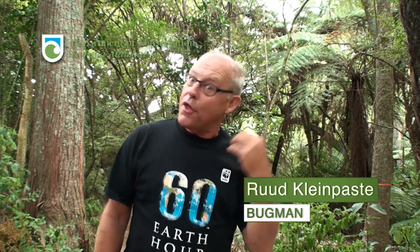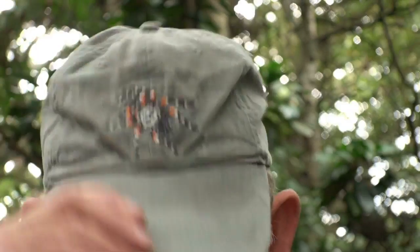This planet is full of bugs. Wherever you go — your garden, the forest, the beach — there are bugs everywhere. And have you noticed how a lot of adults don't like bugs very much? They say they're yucky. Well, time to put on my bug hat and go on a crusade to show everybody how even yucky bugs can be really good for us people.